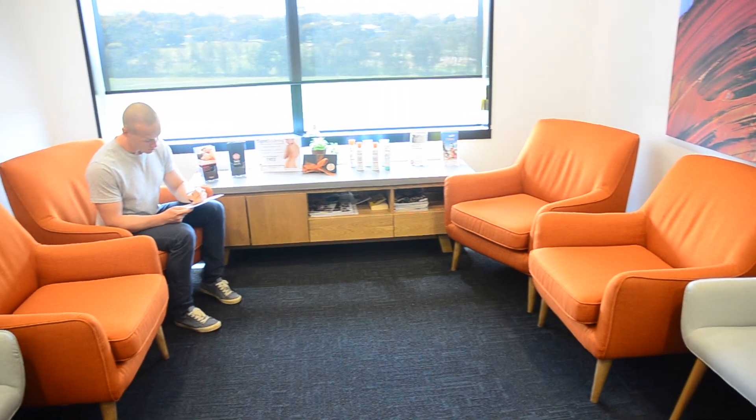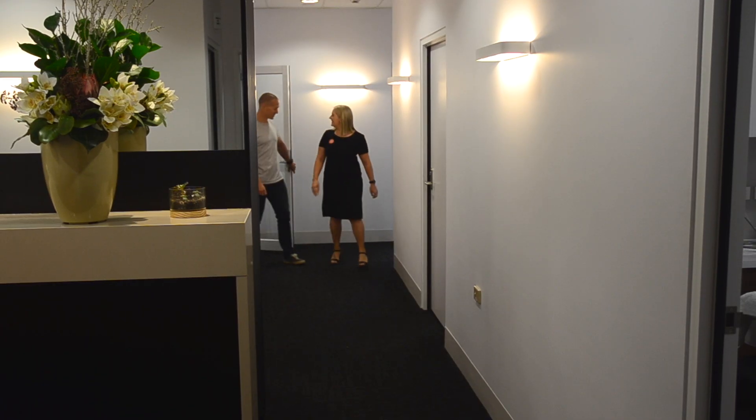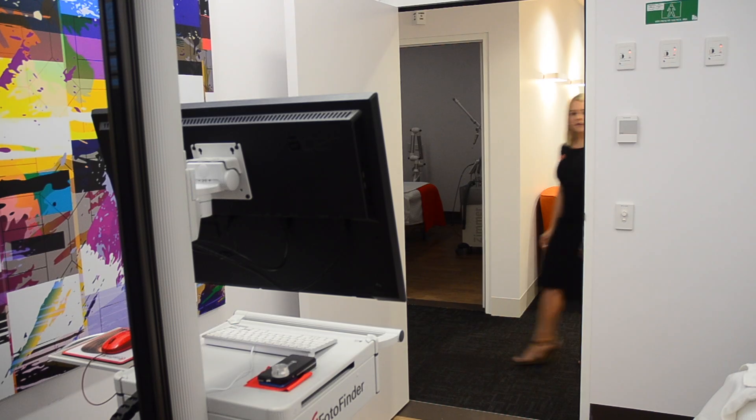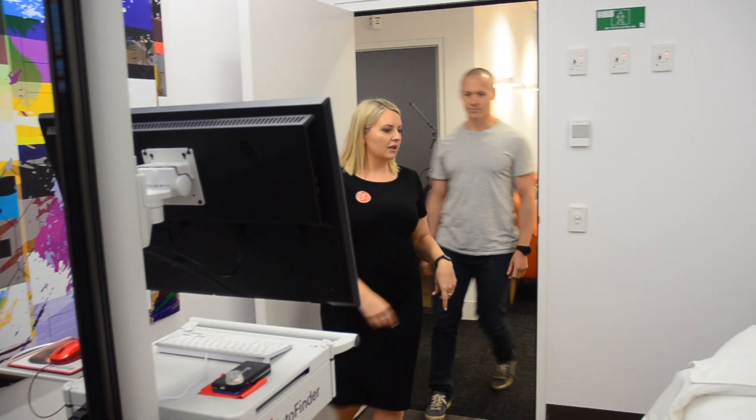I had a melanoma removed at the end of last year, and now getting regular skin checks is very, very important to me. So we have skin checks, mole mapping, laser treatments, surgical treatments in our procedure room here, and follow-up surveillance for skin melanoma and skin cancers.